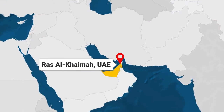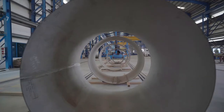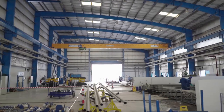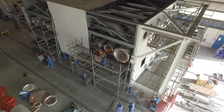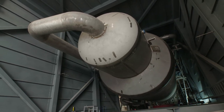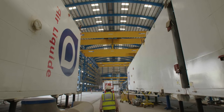Located in Ras al-Khaimah in the United Arab Emirates, the Air Liquide Middle East fabrication yard delivers safe, reliable and competitive products to customers worldwide. In the last five years of operations we have manufactured the biggest cryogenic column ever made by Air Liquide, constructed for a major chemical company in South Africa.